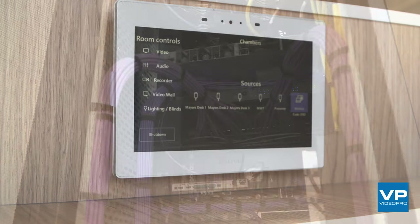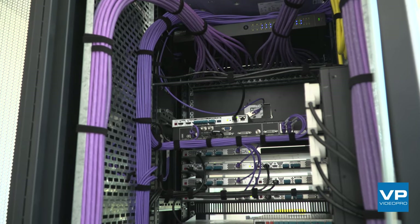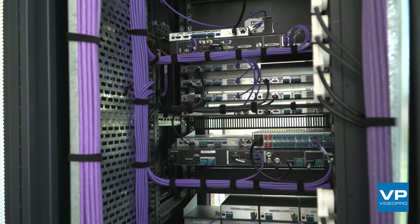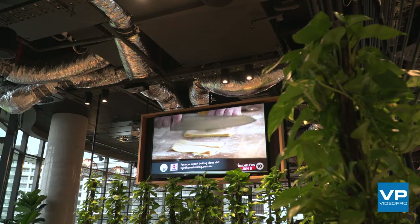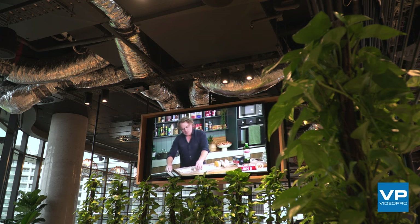Due to the size and scale of the project, we have a full-time on-site technician. Their responsibility is to make sure that users know how to use the system, address any issues that may come up on a day-to-day basis, and undertake the ongoing service needs of such a large rollout of audio-visual devices.